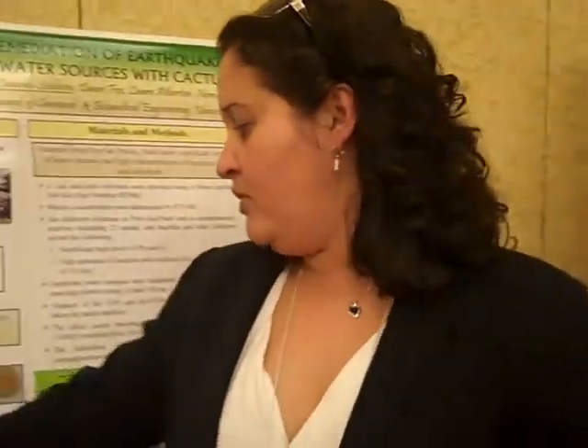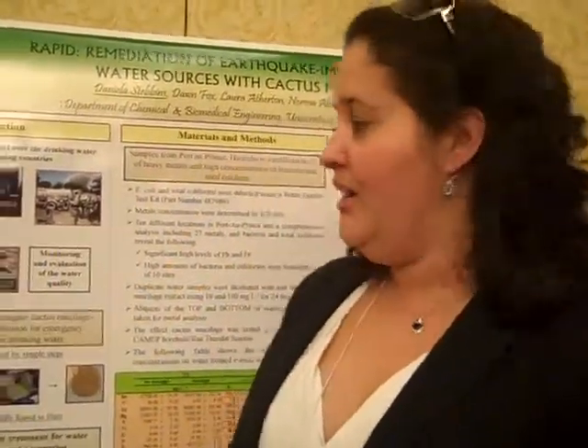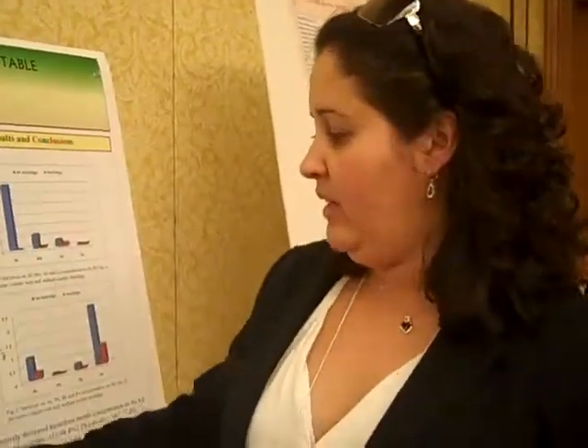The cactus is Opuntia ficus-indica and it's really easy to make the mucilage extraction — it's a low-cost extraction. What's happening is it acts as a floc mucilage and interacts with some metals, making the metals more precipitated or go to the top of the water. So it's easy to filter and remove them.